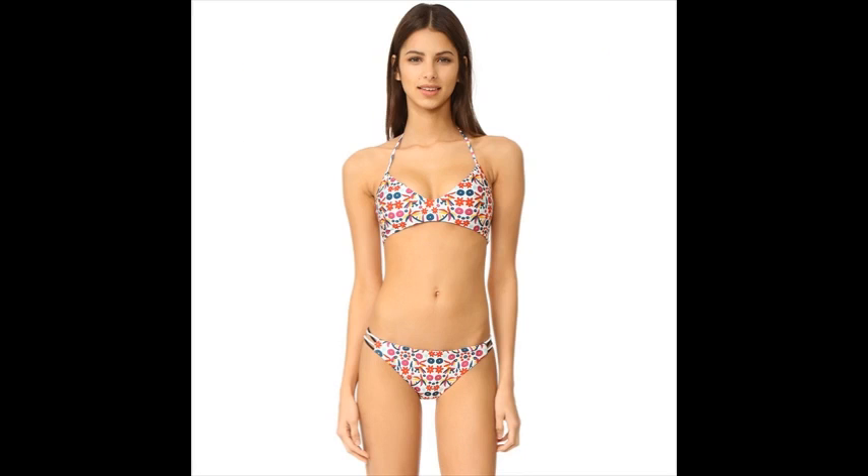Feature number two: this stylish bikini top is sure to stand out at the beach. Wear this elegant swimwear and let you be the envy of any pool party.